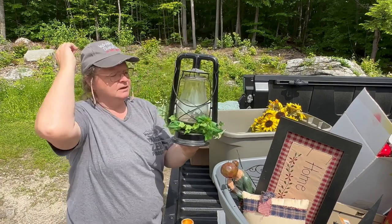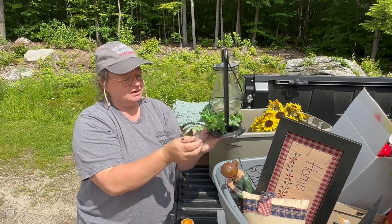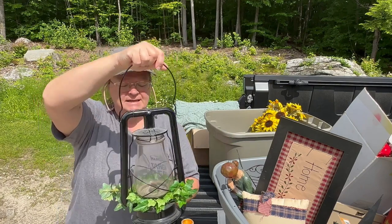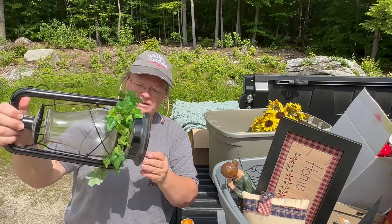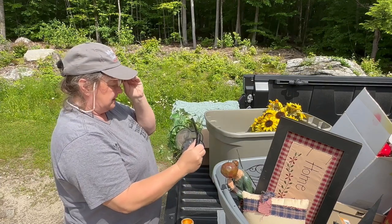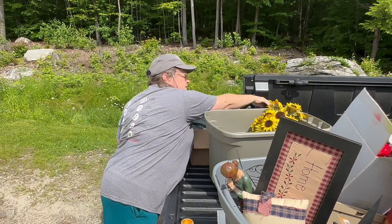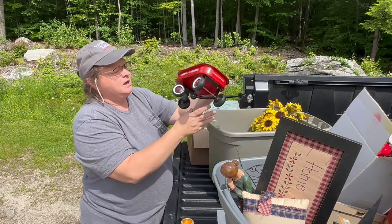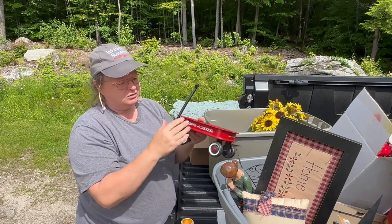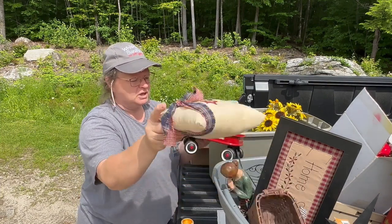This lantern is probably a working Dietz lantern — it still has the wick in it — but somebody turned it into decor and put ivy around it. It doesn't look like they've taken anything out of it. It's black with a really pretty glass globe. I also had to pick up this cute little wagon — these are great for the booth right now. You could put something in it for Fourth of July decor.